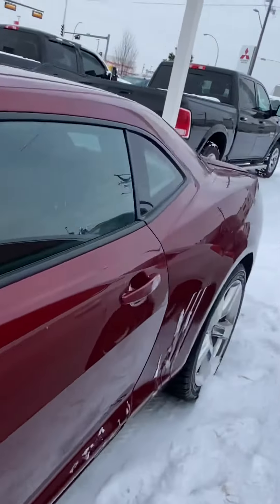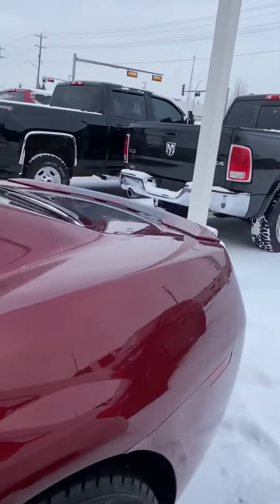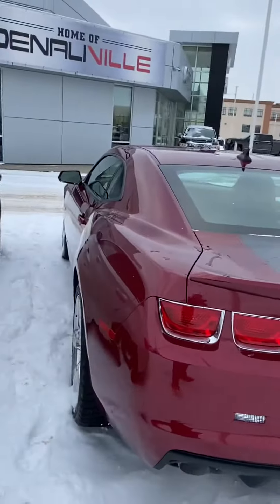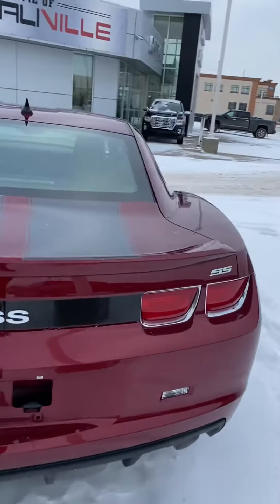Single owner — this gentleman only sold it because he was in a situation where he had to. I'll talk more about that in person with you, or over the phone.